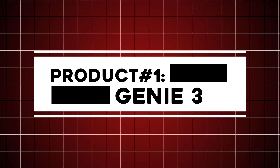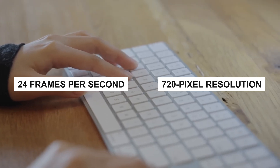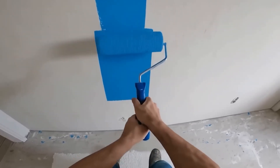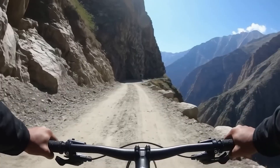Product number one: Genie 3. Genie 3 is a massive step forward in world modeling technology. It can create fully interactive environments in real-time at 24 frames per second and 720-pixel resolution. These environments are smooth, detailed, and stay visually and physically consistent for several minutes, allowing users to explore and interact naturally.